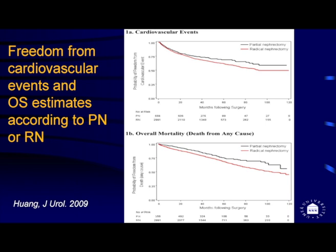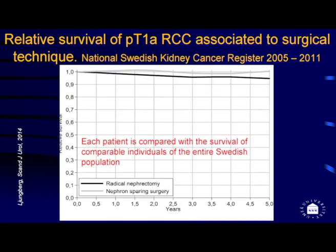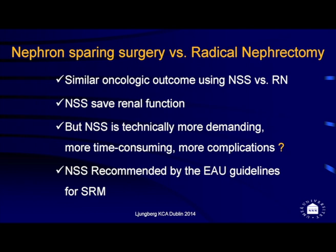You can see the upper curve is partial nephrectomy and the lower curve in red is radical nephrectomy — they have more cardiovascular events and more overall mortality. In Sweden, we have also looked at population-level data, comparing relative survival of patients with pT1a renal cell carcinoma according to surgical technique. Patients treated with nephron-sparing surgery survive as well as the general population, but those treated with radical nephrectomy survive less well, probably due to death from other causes.